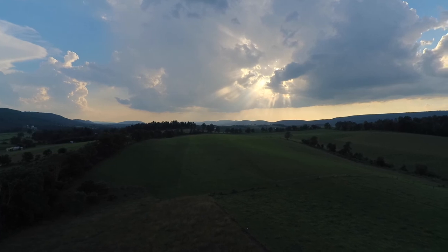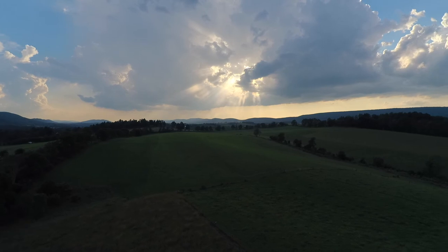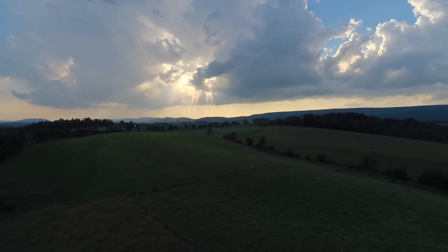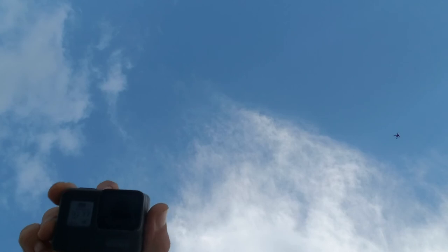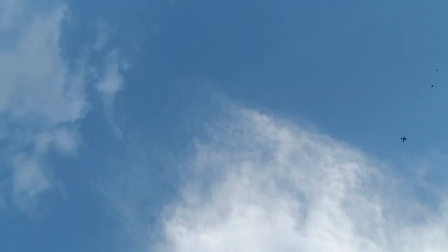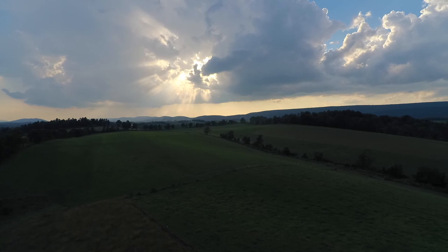Oh, there's thunder. I hear some thunder. It all of a sudden became very windy a couple minutes ago. How are you doing? I'm doing quite well, thank you. I'm going to watch this. There are birds messing with the drone. I'm going to lower the camera.